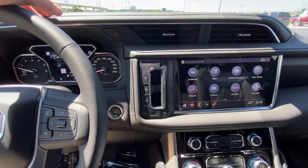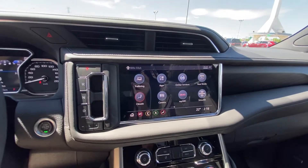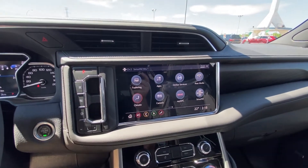A leather wrapped heated steering wheel with cruise control and forward collision warning. The column shifter is now moved to the button system as well. A 10.2 inch touchscreen up front with navigation, Apple CarPlay, and Android Auto.